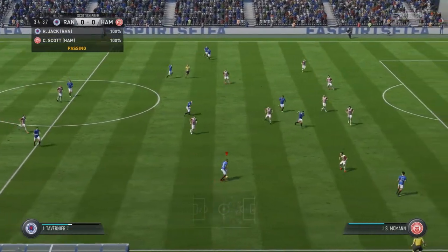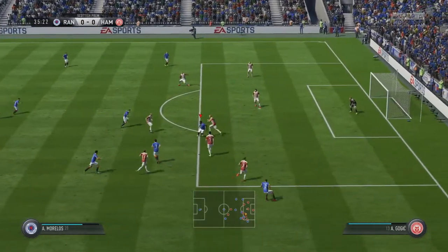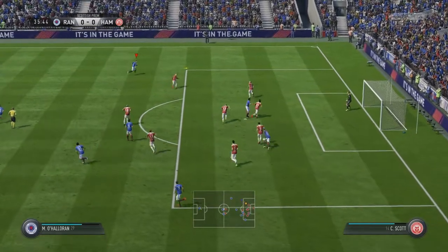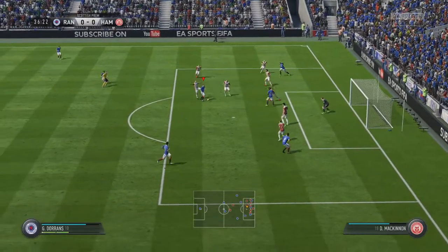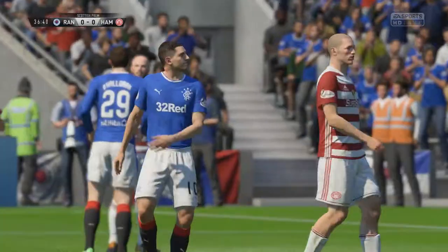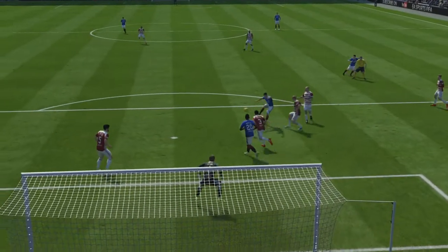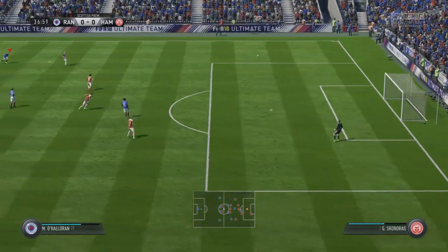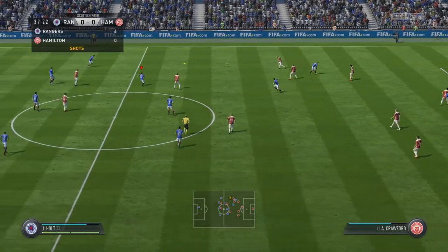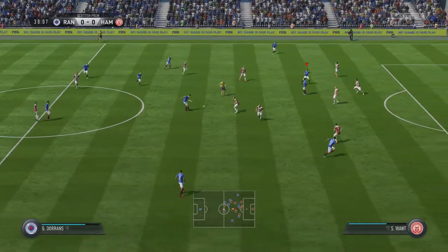Dorns switches it out to Tavernier. Tavernier cuts inside and lays it out to Kandias who opens up a lot more space. Kandias cuts in brilliantly — oh what a touch from Morelos, unlucky not to get through. What can Halliday do here? Lovely ball back in, and Dorns misses a sitter — does brilliantly to take it down after a lovely wee dink pass finds him perfectly, then bang, should be top corner. Good start for Rangers and hopefully we can burst through. 36 minutes in and Hamilton have not registered a shot yet, which shows how solid Rangers have been.